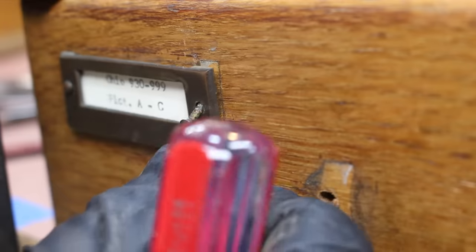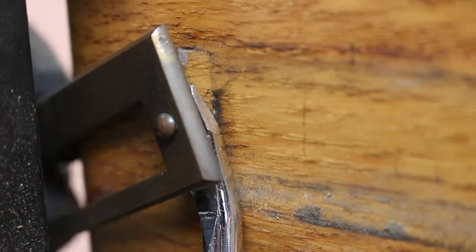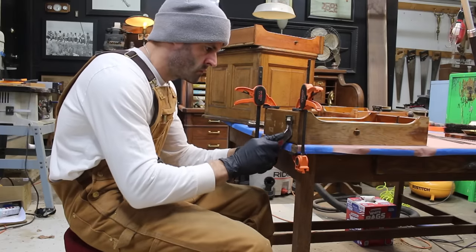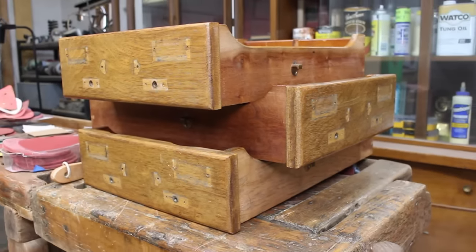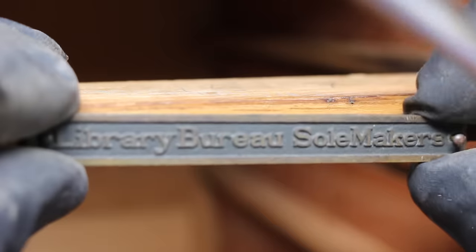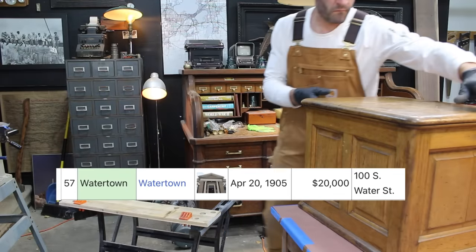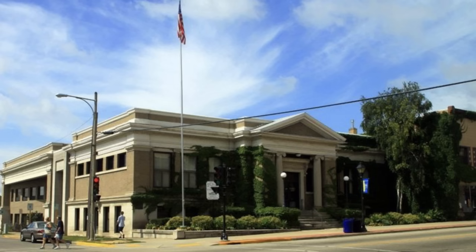So then what connection could I possibly have with a library card catalog that's more than 100 years old? 63 of these Carnegie public libraries were built from 60 grants totaling $1,047,762 from 1901 to 1915. In 1905, a grant of $20,000 was awarded to the city of Watertown, Wisconsin to build their public library — a library that I visited often when I was younger.